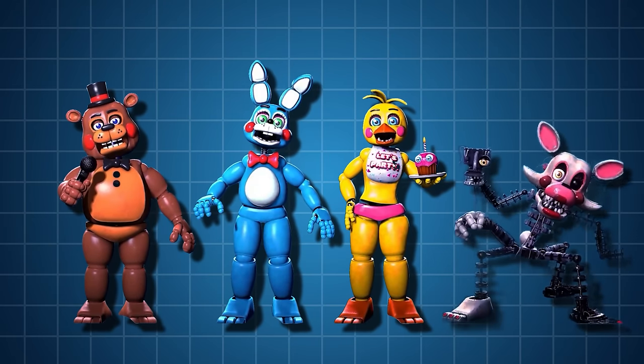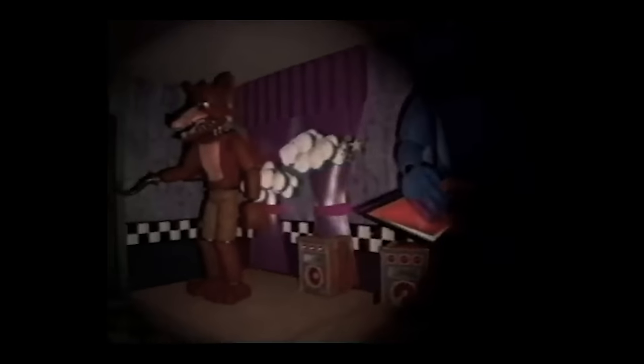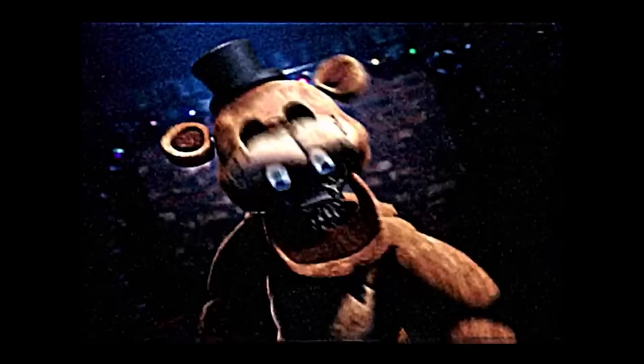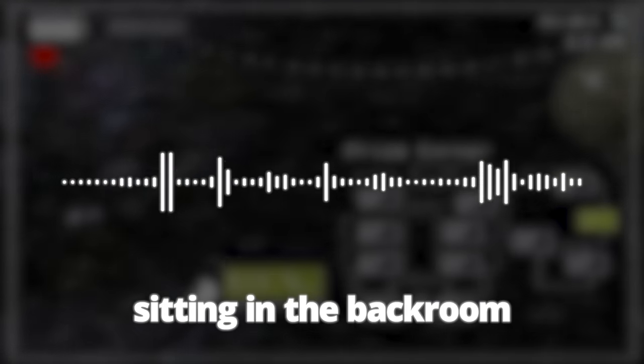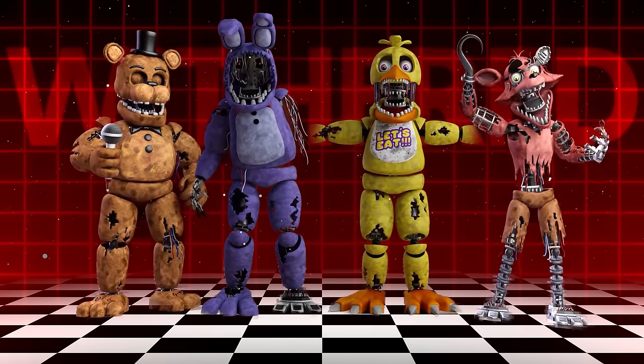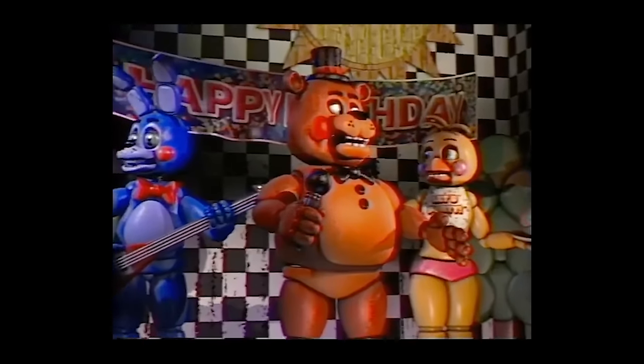The toy animatronics were made after the company decided that the characters needed a new and updated look that was more kid-friendly. The withered animatronics were made for the previous Freddy's location in 1985, but it closed down. While they were going to be repurposed for the current location, the withered animatronics were run down and scary looking, so they were kept in storage only for the use of spare parts. Because they were so run down, there was no point in using them, so the toy animatronics would be the main stars.